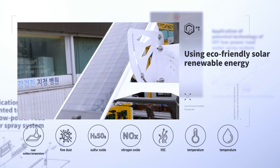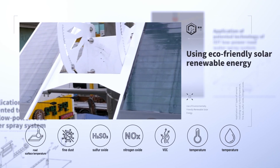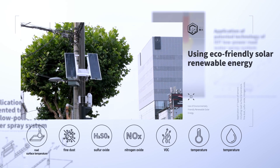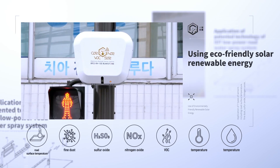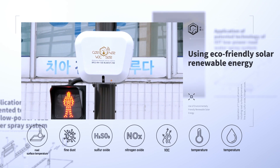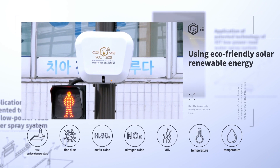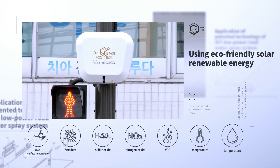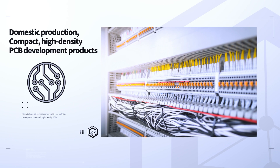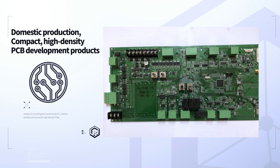The Road Environment Measurement Station can be applied with seven types of sensors, such as road surface temperature, fine dust, sulfur oxide, nitrogen oxide, VOC, temperature, and humidity, using eco-friendly solar renewable energy.